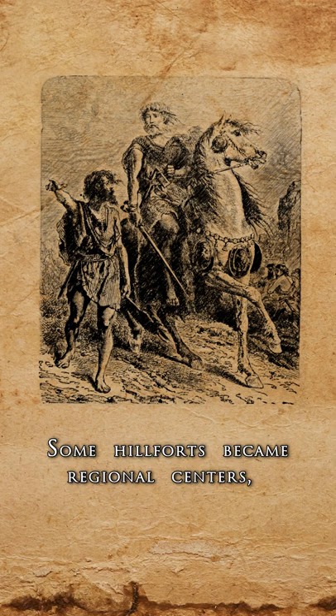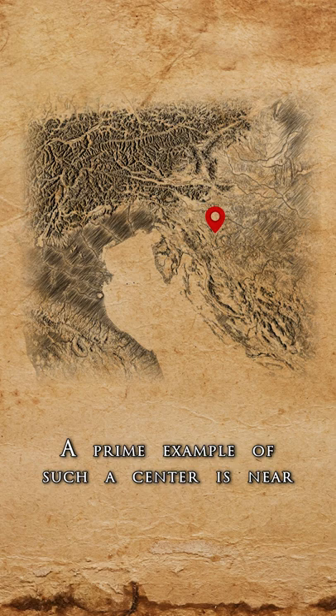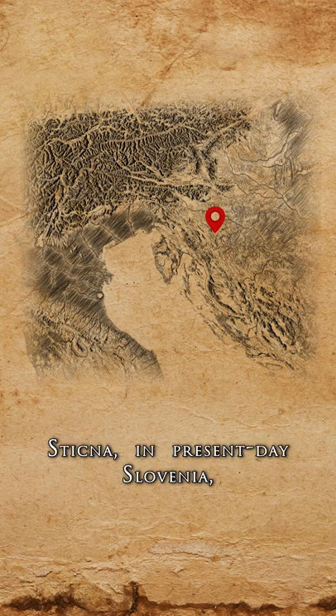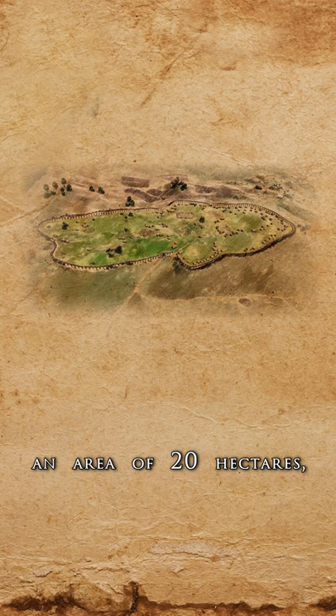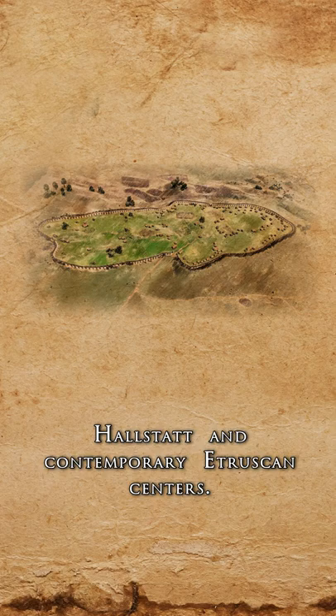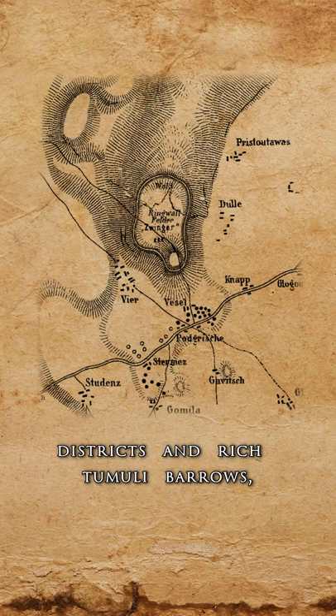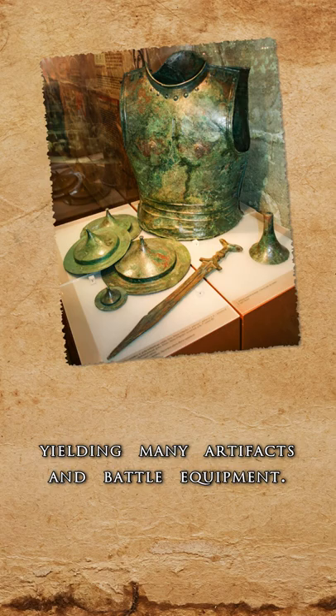Some hillforts became regional centers, overshadowing their neighboring settlements. A prime example of such a center is near Stična, in present-day Slovenia, where an over-two-kilometer-long wall protected an area of 20 hectares, making it comparable to the most influential Hallstatt and contemporary Etruscan centers. It was a structured area with different districts and rich tumuli barrows, yielding many artifacts and battle equipment. The legend of its might was passed on through oral tradition even into the modern age, capturing the imaginations of many.